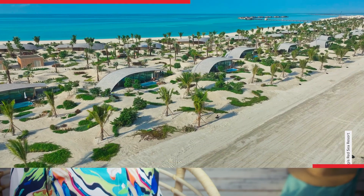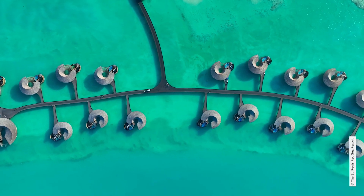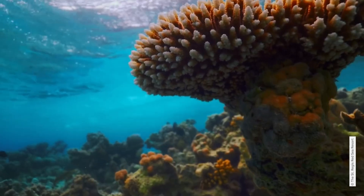The villas are also elevated — 47 on the beach and 43 directly over the water. You might think their position on the west of the island is just for a stunning sunset view, but it's also to reduce the impact on the east side's coral reef.